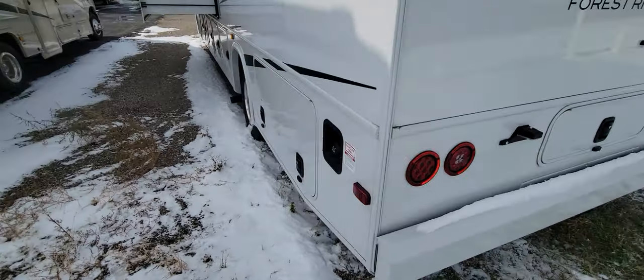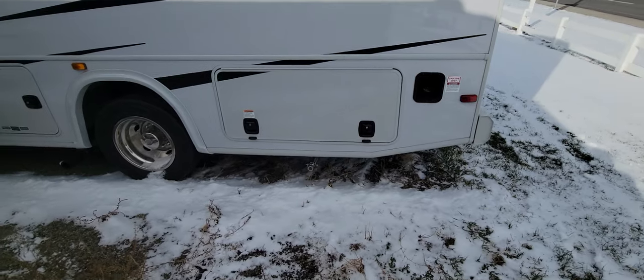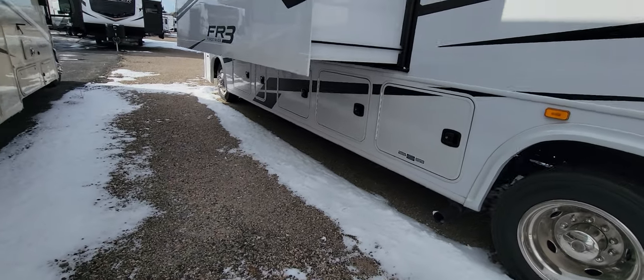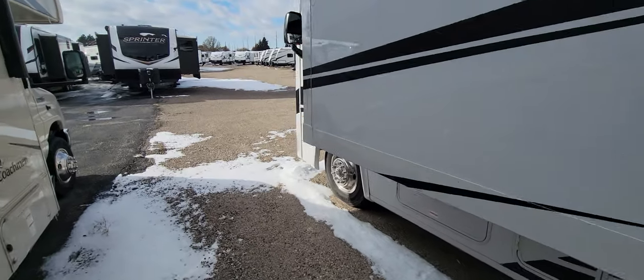Man, it's cold up here. I think winter is upon us. Generator compartment there — that's a 5,500 watt generator. And then storage there all the way down. I'm right on the noisiest corner in town here, so I hope you can hear me.